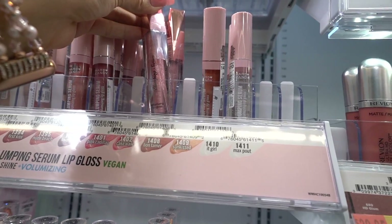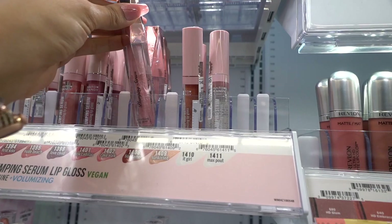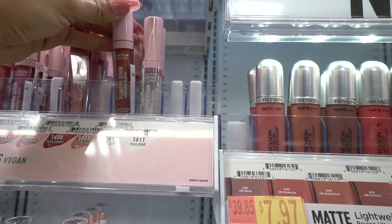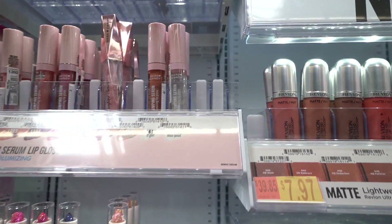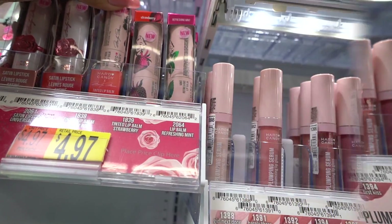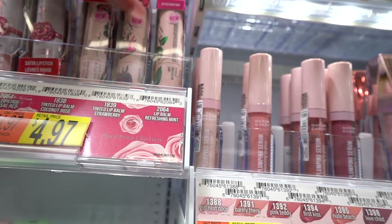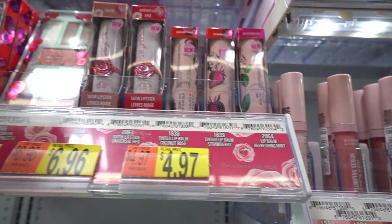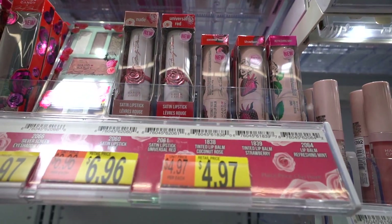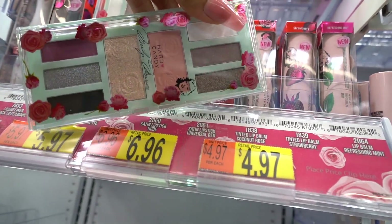I found a bunch of lip lumpers at the dollar store but I've never seen this color — a light pink with silver glitter, the packaging is rose gold, so gorgeous. I also have this one at home, it's one of my favorites. They also have clear. The lip balms are new as well, priced at five dollars — rose or strawberry, I'd probably love the strawberry. The packaging on these lipsticks is gorgeous: satin, priced at seven dollars, in universal red and nude.